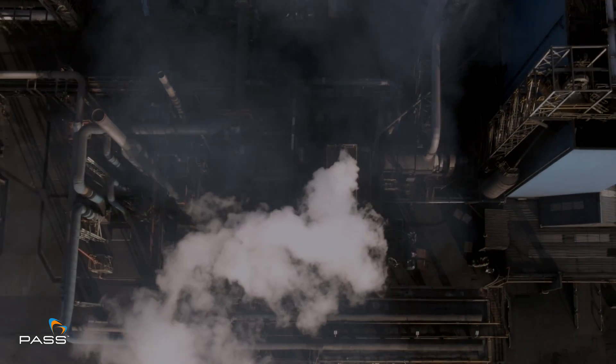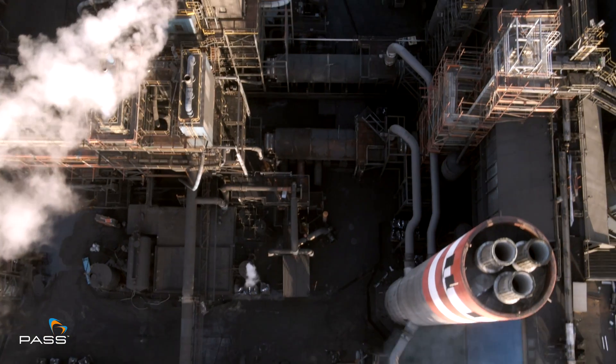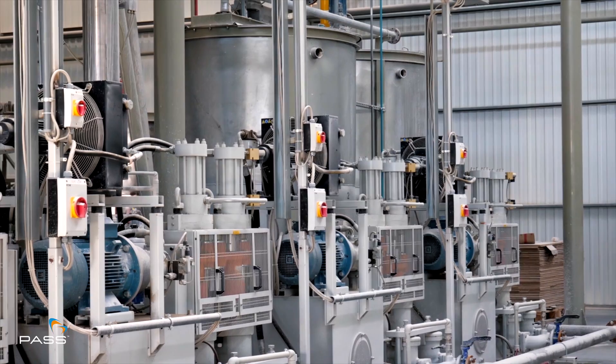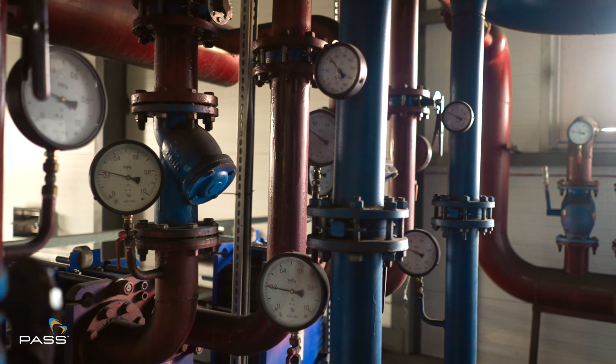Across industries such as aerospace, automotive, rail and manufacturing, compressed air systems drive operations — but even a small leak in these systems can jeopardize safety and profitability.